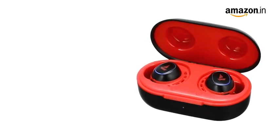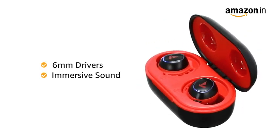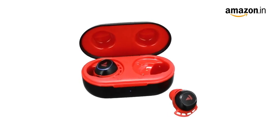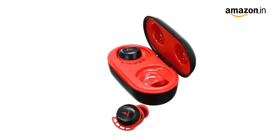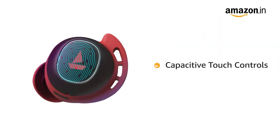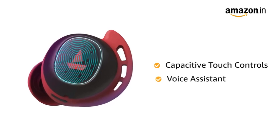The TWS Airdopes 441 come equipped with 6 mm drivers for immersive sound. It is equipped with Insta Wake 'n' Pair technology that powers on the earbuds and puts them into connection mode as soon as you open the lid of the carry case. It comes with Bluetooth connectivity for wireless streaming. The earbuds come with capacitive touch controls with access to instant voice assistant by a single touch.